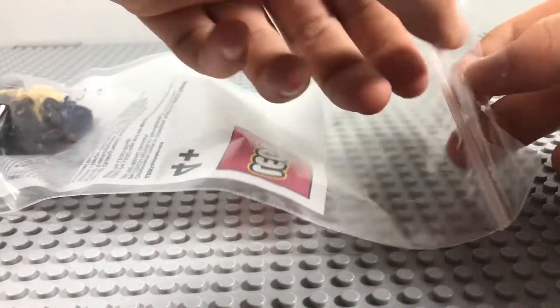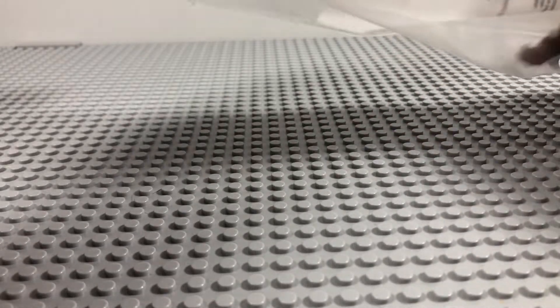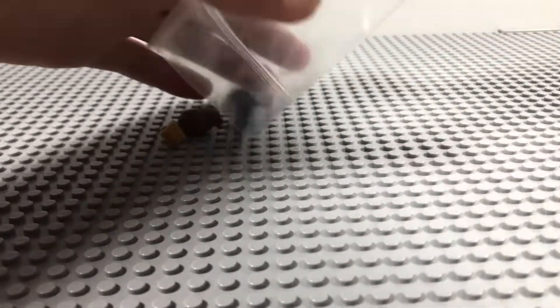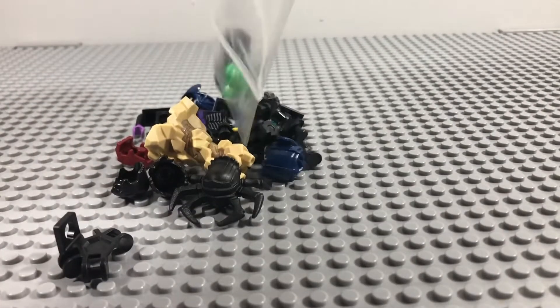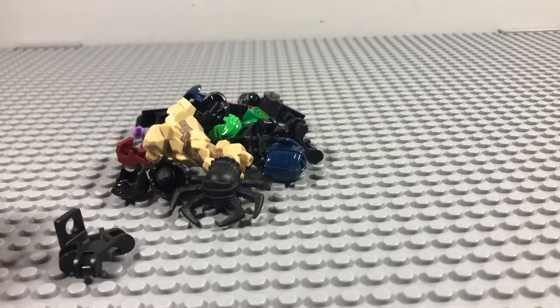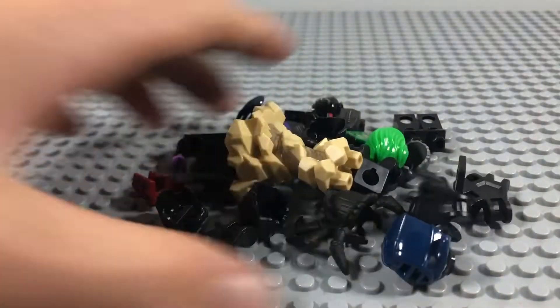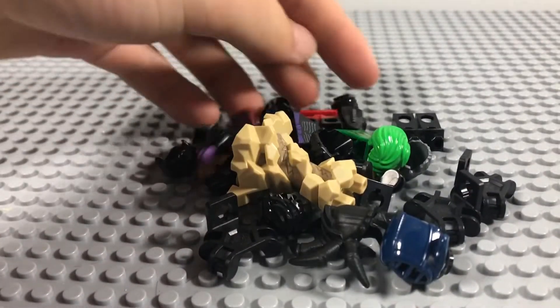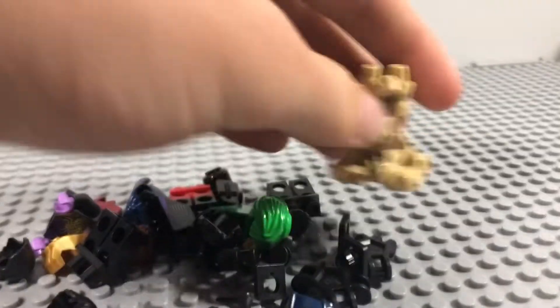No matter how much you order, big or small, you'll always get one of these bags — they do vary in size depending on how much you ordered. Let's take a look at what I got. Some of the parts feel a bit different. This wasn't that much — about 15 pounds — which is quite nice considering most of them are quite specialised pieces.